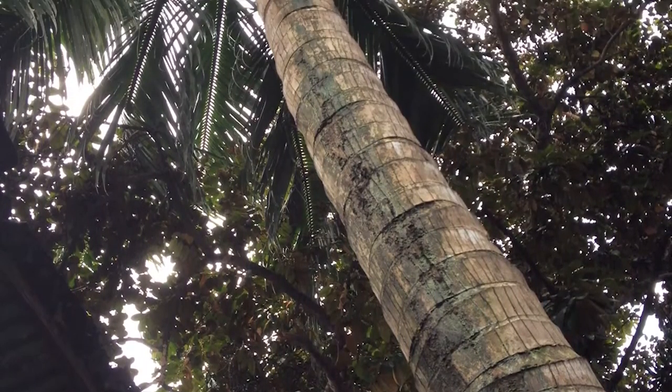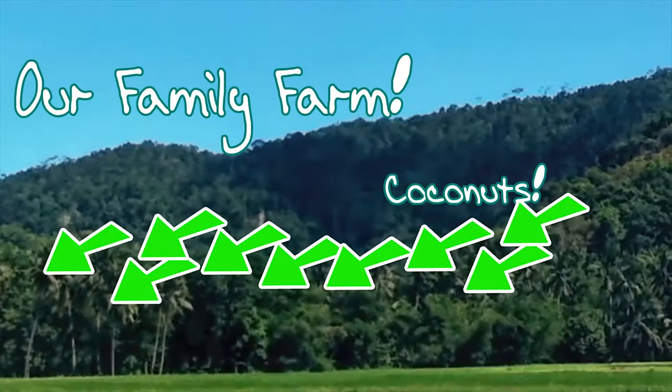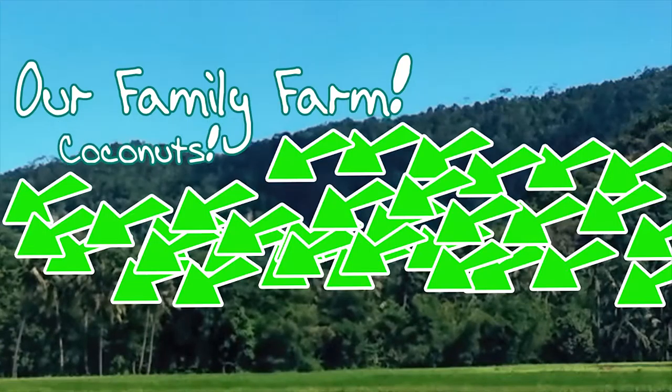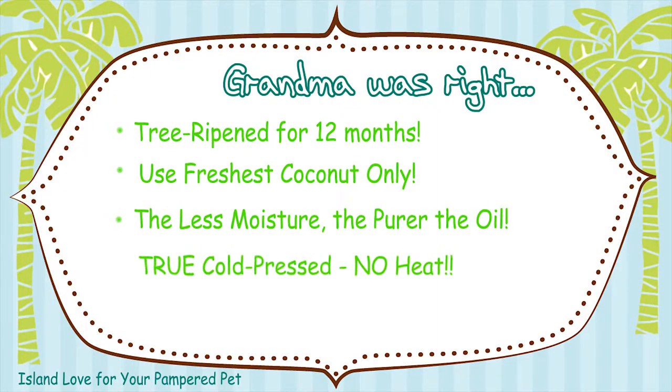First of all, quality starts with the right coconuts. Cocoa Therapy uses coconuts from our family-owned farm in the Philippines. Only Cocoa Therapy can guarantee you the origin of its coconuts. The other critical part in making coconut oil is in the manufacturing process.